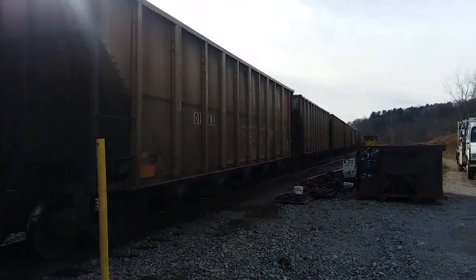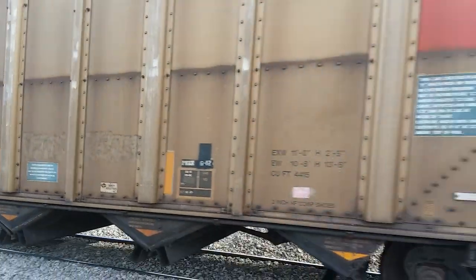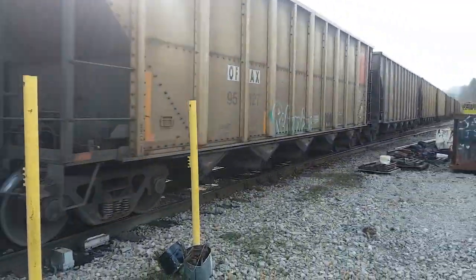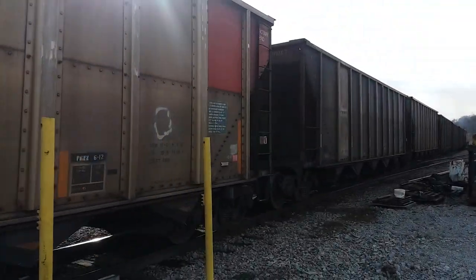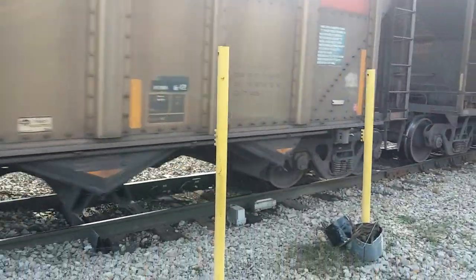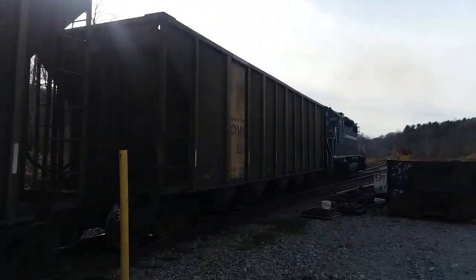I got another EMD SD 38-2 back there — that was our original locomotive, he's pushing. Uh oh, starting to get a little flat spot on that wheel. Hot wheel detector is going to go off here a little bit. He's in throttle run eight right now — we're on run eight.